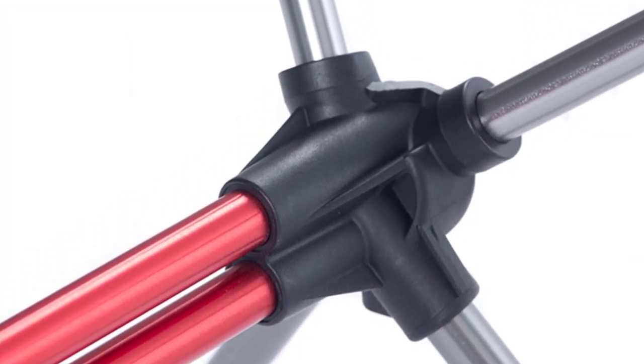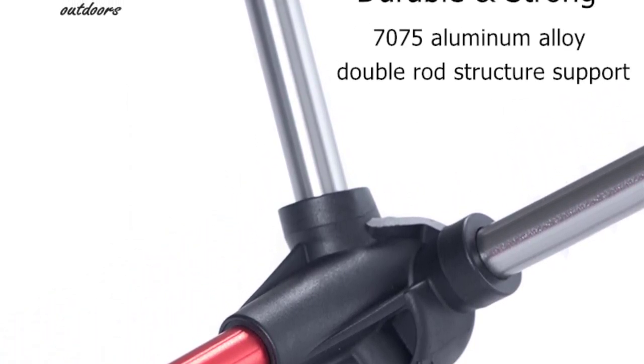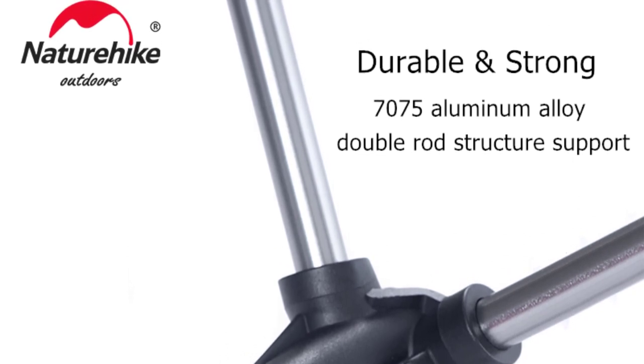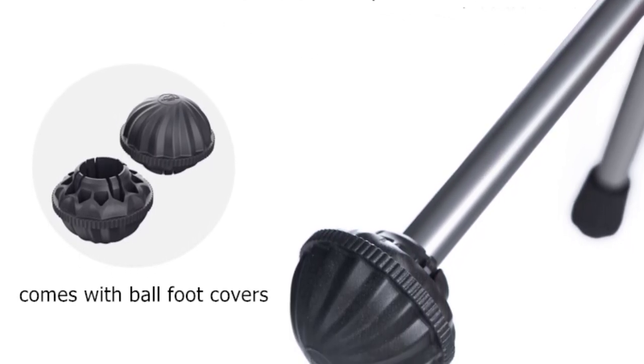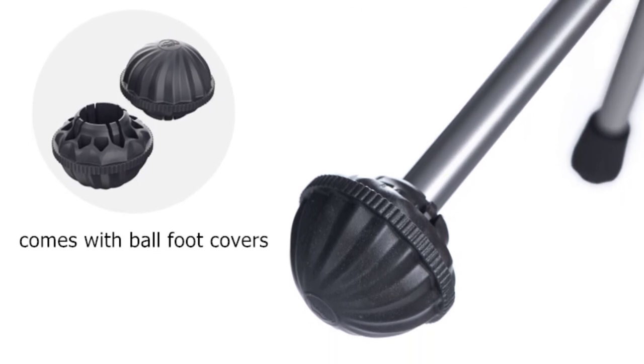The camping chair fabric is made of 600D Oxford cloth, which not only feels comfortable but is also highly resistant to wear and tear. I appreciated the quality of the fabric as it held up well against abrasions and didn't show signs of fraying even after prolonged use. The chair's design is ergonomically friendly, providing good back support and allowing me to relax comfortably.